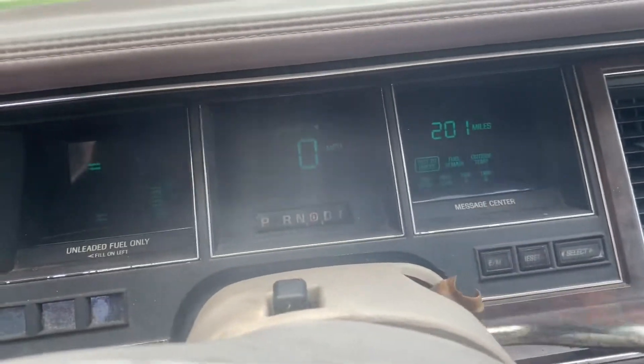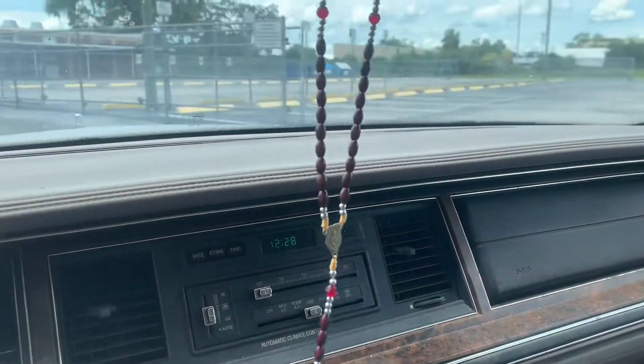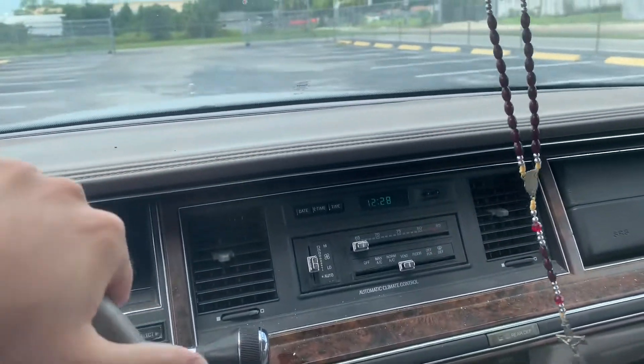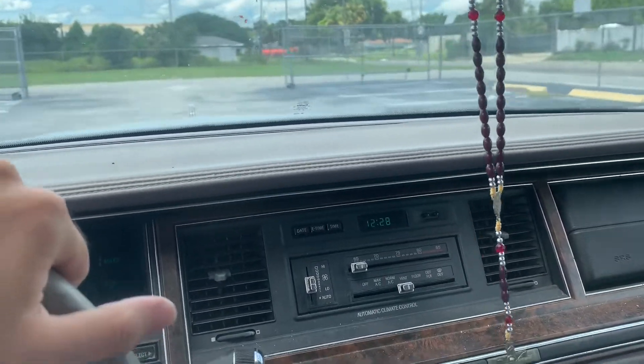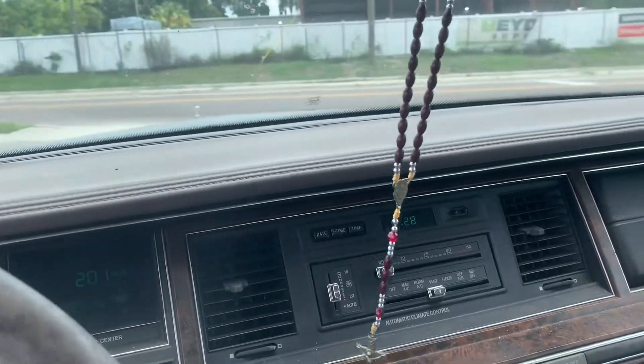What can I say? 1992 Lincoln Town Car. What do I need to do — a donut? A burnout? Tell me, folks. What's it going to take to sell you this car? $1,600. Not perfect by any means, but she'll do what she needs to.